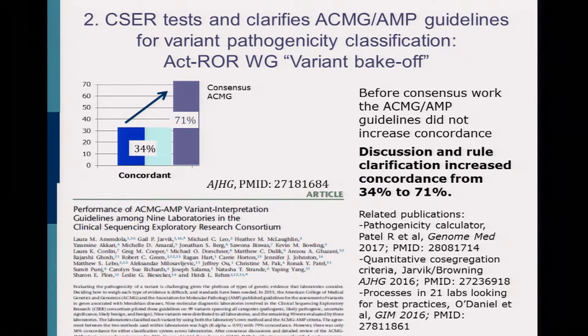What we found — whether we were using our own lab classification status or the relatively new ACMG classification categories at the time — was only about 34% concordance. We moved forward and spent a lot of time figuring out where we were discordant and why. This led to discussion and clarification of the ACMG rules, and in cases where sites were interpreting the same rule differently, we came up with a consensus interpretation. We were able to get concordance up to 71%, though most of the remaining disagreement was by one category.